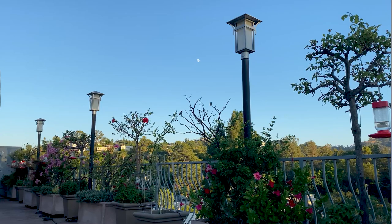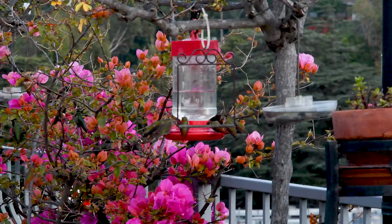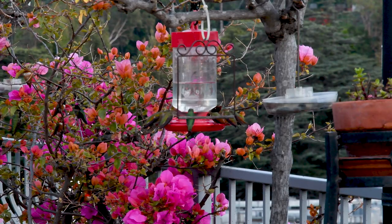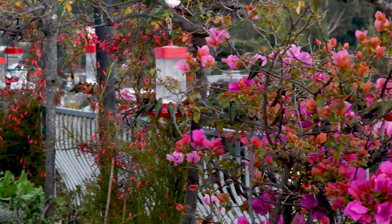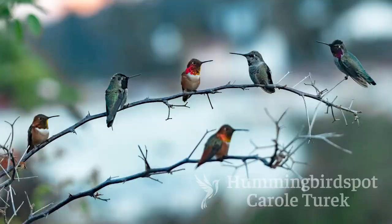I also have a lot of bougainvillea. Now you can't grow that in any climate that isn't really warm, like Southern California or Arizona or Texas. But lots of different plants have long, thin limbs that the hummingbirds love to perch on. It's not unusual for me to see four, five, six birds at a time perched on one bougainvillea branch.